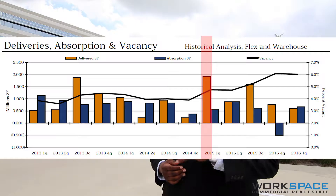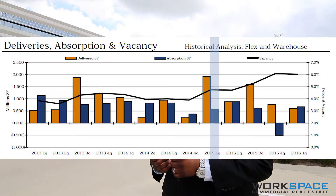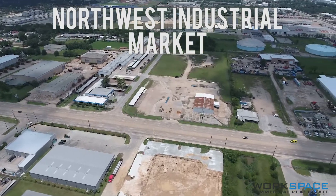While we consider the vacancy rate low, historically vacancy rates have been lower. In the first quarter of 2013 we saw the vacancy rate for this market at about 4 percent, and we've seen new construction keep up with demand until the first quarter of 2015.